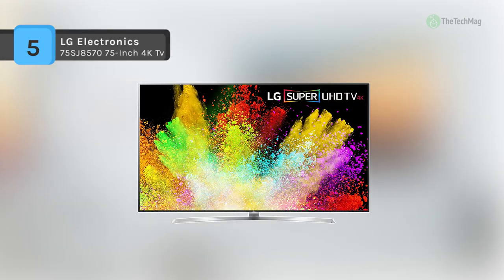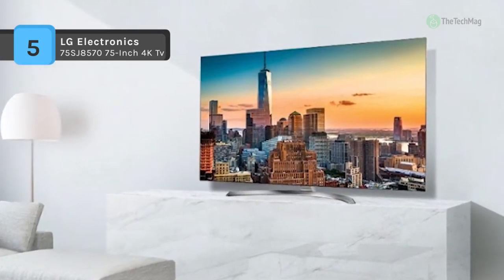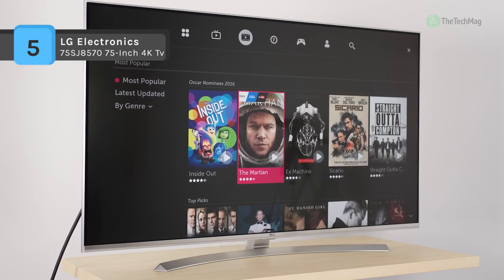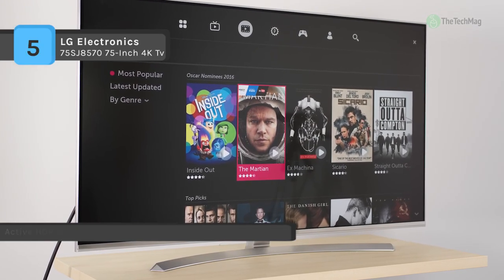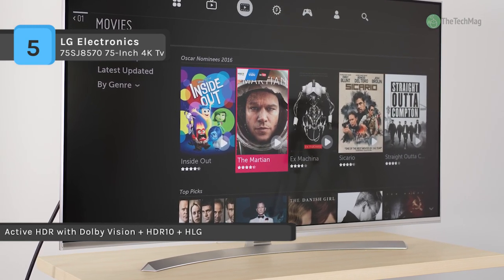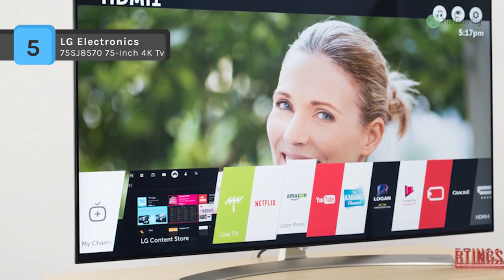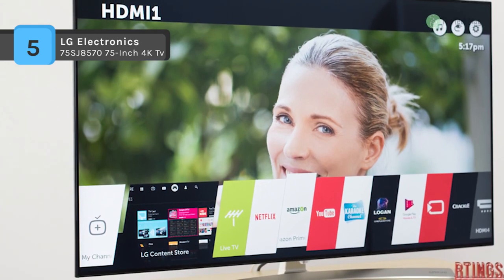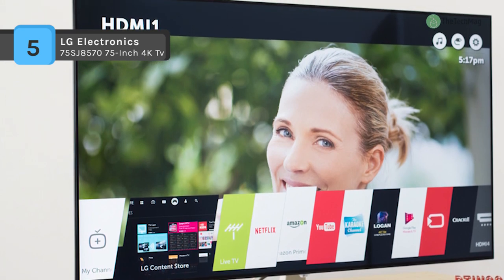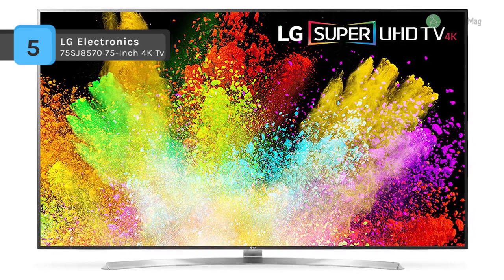View content at four times the resolution of 1080p with the LG SJ8570 Series 75-inch LED TV. It will upscale lower resolution video to near 4K quality for enhanced clarity. This TV has a 74.5-inch LED display for enhanced viewing angles. Being HDR10, Dolby Vision, and HLG compatible, it can display a broader range of color with compatible content and devices than non-HDR displays.